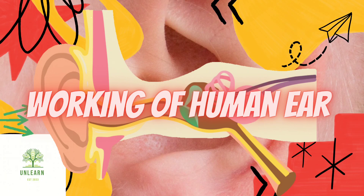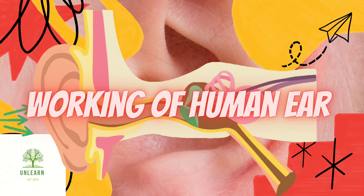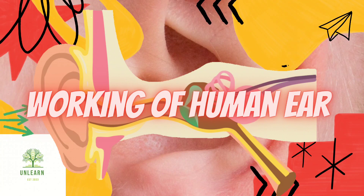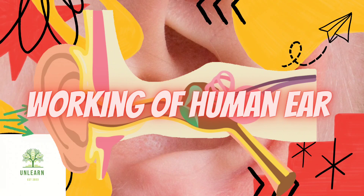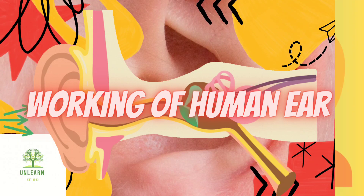Welcome to Unlearn With Me, the channel that takes you on an exhilarating journey of unlearning what you know to discover the wonders of the world. I'm your host, and together we'll embark on a quest to challenge preconceptions, expand our horizons, and explore the fascinating depths of knowledge. Here, curiosity knows no bounds, and learning is an ever-evolving adventure.